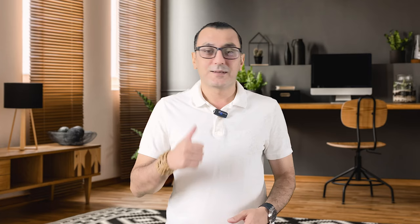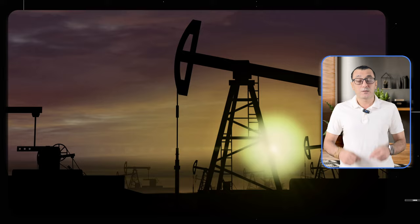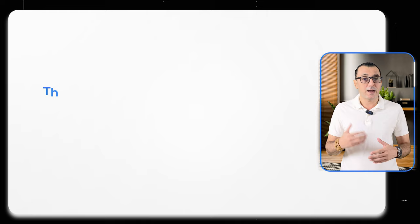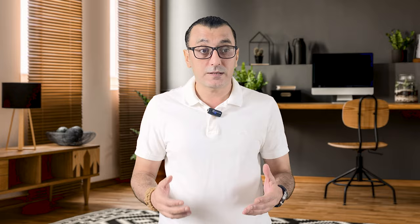Dubai is a part of the United Arab Emirates and the country's trade and economic center. The United Arab Emirates, which is the center of the Middle East for trade, logistics, media, and entertainment, is a constantly developing country with investment from many international companies. To reduce its dependence on oil and oil products, which are its main source of income, the UAE has diversified its business lines in the last 10 years and adopted a liberal trade regime that provides all kinds of convenience to foreign investors.